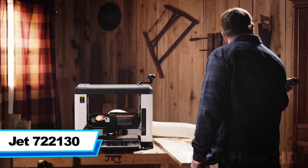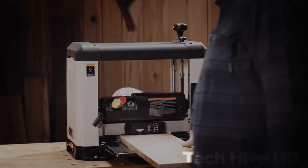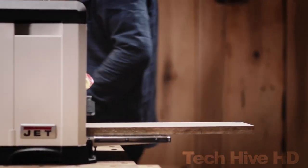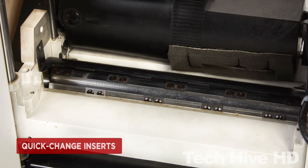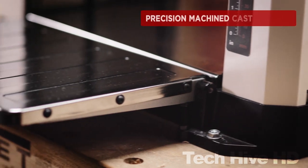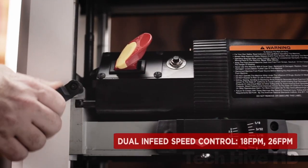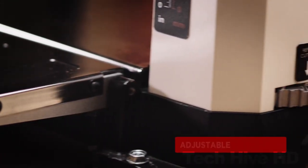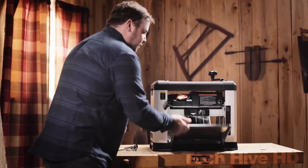The Jet 722130 is a 13-inch benchtop planer — an impressive tool for woodworking enthusiasts who need a powerful planer. Its helical cutter head is equipped with 26 carbide inserts that produce a consistent finish at minimum noise. The two-speed gearbox allows you to adjust the feed rate from 18 to 26 feet per minute depending on the material, and the depth-adjusting knob sets cutting depth from 0 to ⅛-inch with precision. The cast iron base provides stability, and the table has foldable extension wings for storage. It features a 15-amp motor delivering up to 10,000 RPM, an overload protection system, and a dust port. It weighs 66 pounds and costs $700 on the JVTools website.